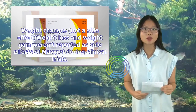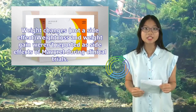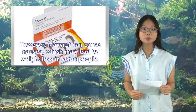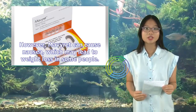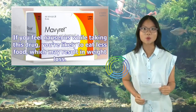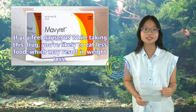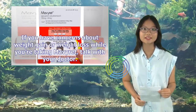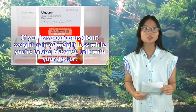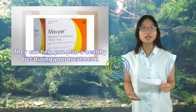Weight Changes (not a side effect): Weight loss and weight gain weren't reported as side effects of Mavaret during clinical trials. However, Mavaret can cause nausea, which may lead to weight loss in some people — if you feel nauseous, you're likely to eat less food. If you have concerns about weight changes while taking Mavaret, talk with your doctor. They can help you plan a healthy diet during your treatment.